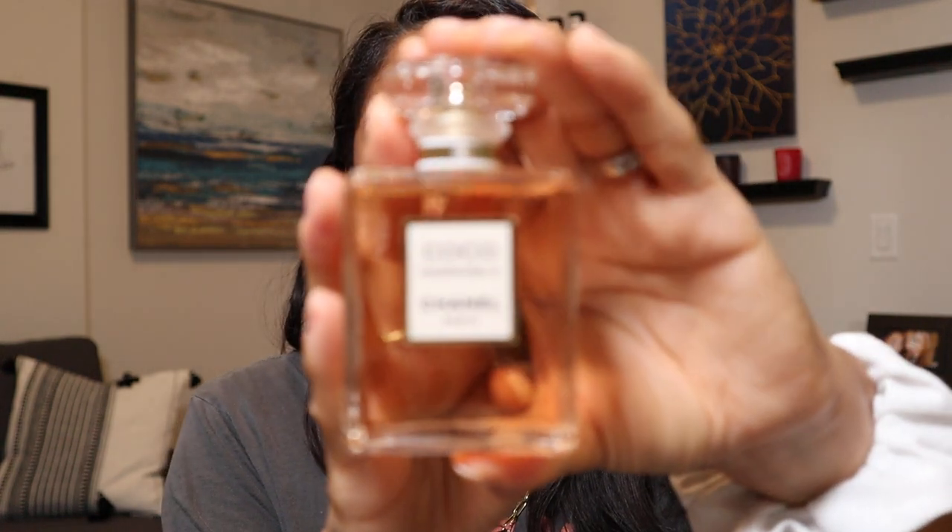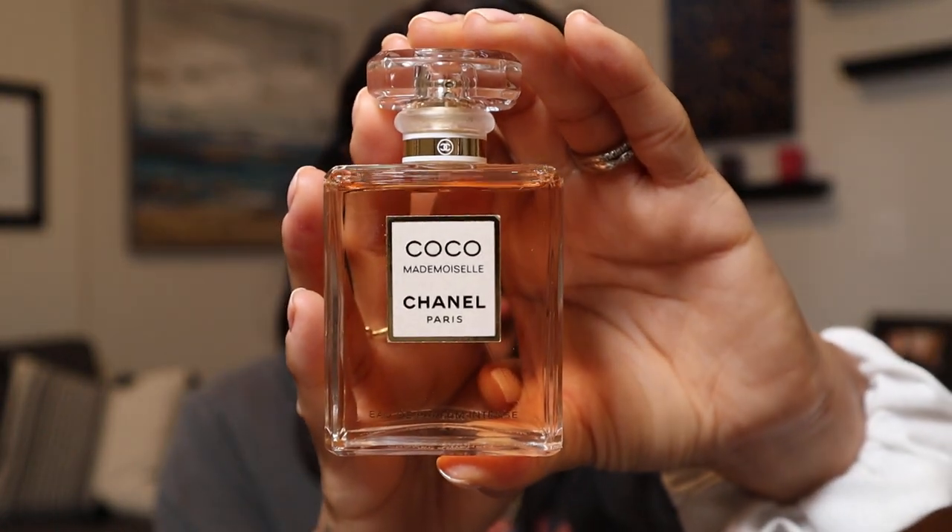Then we have Coco Mademoiselle Intense, an Eau de Parfum. It's an intense floral with amber accord, Tonka Bean, and vanilla. I really like this — I like the Intense version better than the original Coco Mademoiselle. The dry down of that is just absolutely stunning.